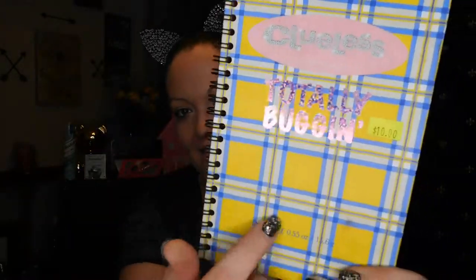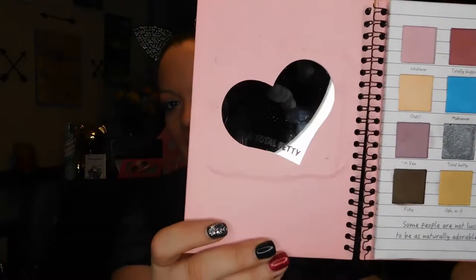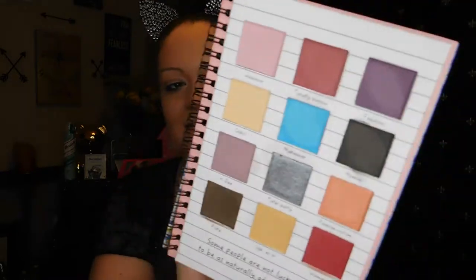It retails for $16.90. I did get mine on sale for $10. This is what the outer packaging looks like. And this is what it looks like inside — it has a cute little heart mirror. And it says 'Your Total Betty' right on the mirror.